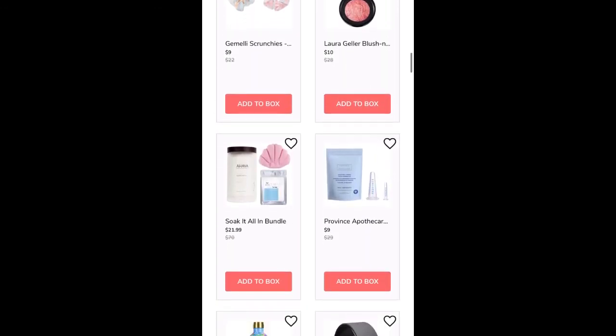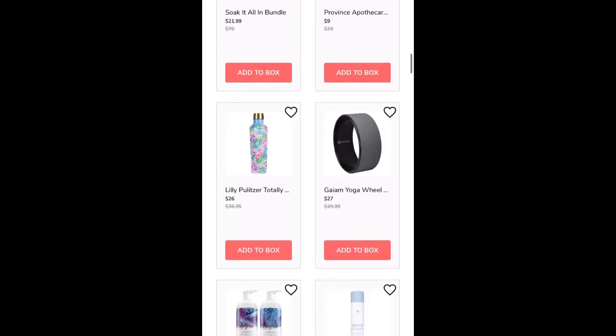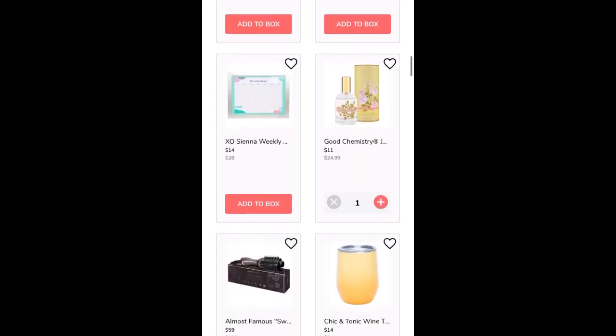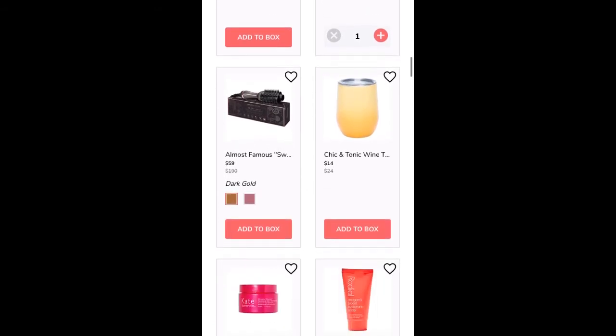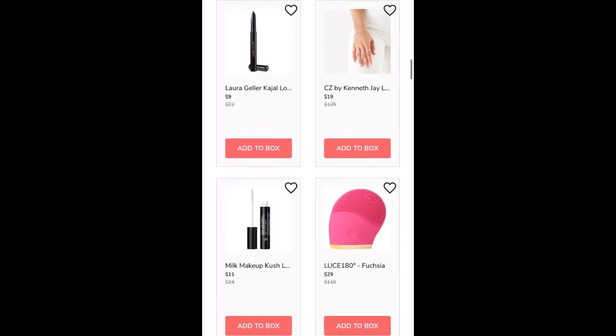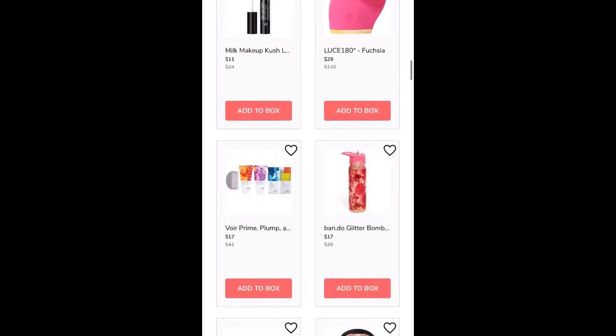You have four days to decide what you want, and then at the end of the sale you don't check out — you're just automatically billed for the items in your cart. Now there is a downside to this: if you forget that the sale is closing and you have a huge cart, you are kind of out of luck, because once you get billed for the items they are yours.